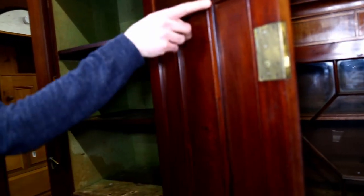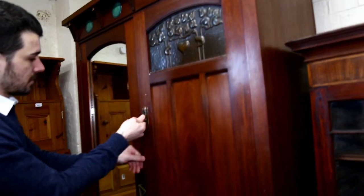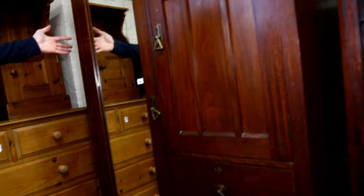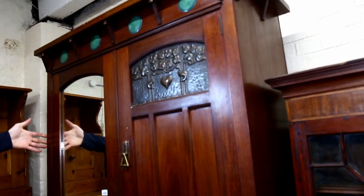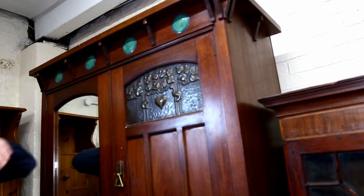Look at that - even the finishing on these inside door panels is lovely. And the locks are stamped for this model as well, but completely original. This, I believe, is in at £300 to £500, but could make anything more than that. For the panels alone it's probably worth that - a really nice piece here.